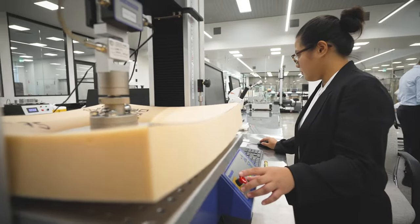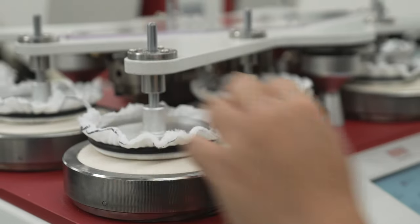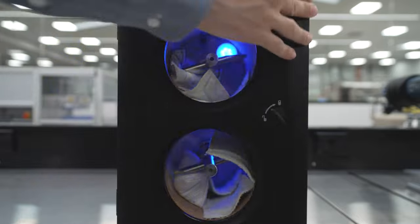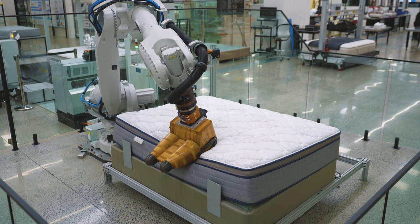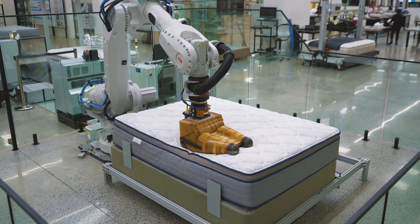We start with quality. Quality is not only checked at the end of production here — it is built in all the way through the process. This starts with our scientists and specialists. Each and every component is strictly tested in the Sealy laboratories before it makes the grade, and every mattress design is tested and tested and tested again.